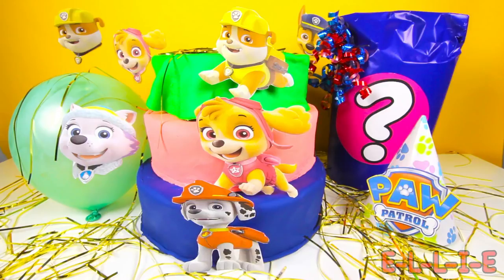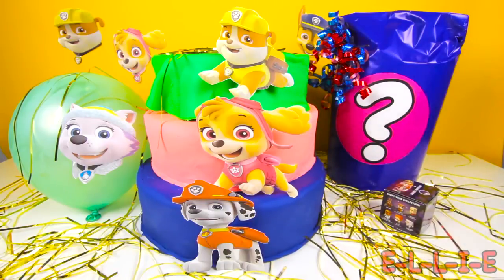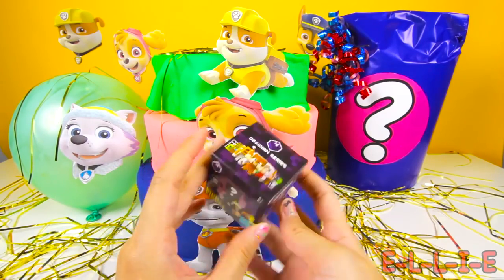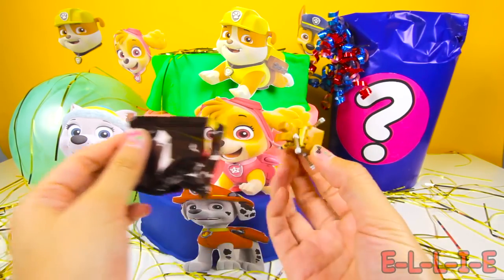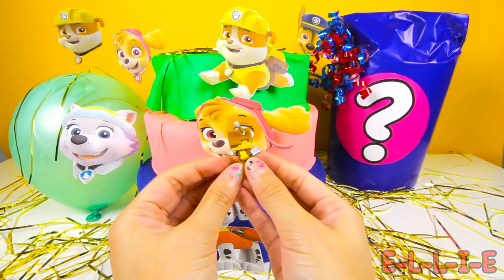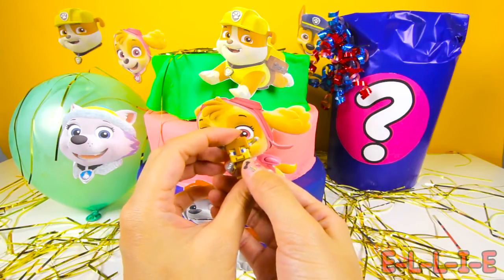Are you ready to have a Paw Patrol party and find a bunch of surprise toys? Let's go! First, let's start with this cool Paw Patrol party hat — is there anything underneath the hat? Nice, we found a Minecraft blind box! I love playing with these Minecraft surprises! Let's open it to see which Minecraft character we found! It's a Steve with arrow damage figure! Look at him — he has some arrows on his back! Poor Steve, I hope you're OK!